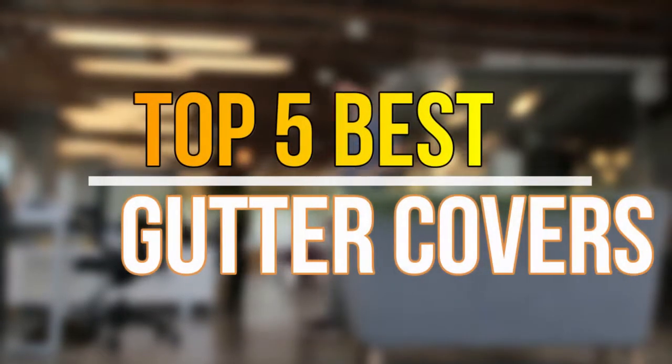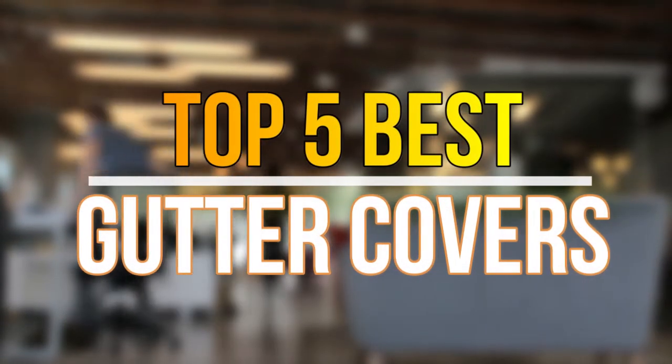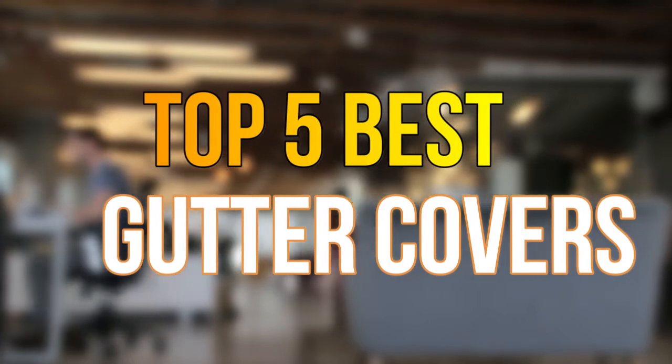Hello guys, today in this video we are going to help you find out the best gutter covers on the market. Let's get started with the list.